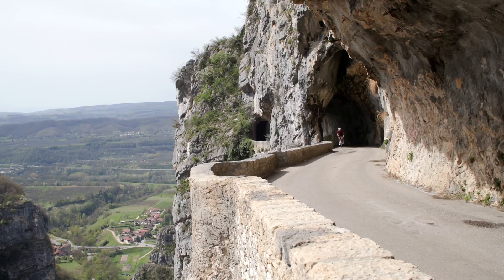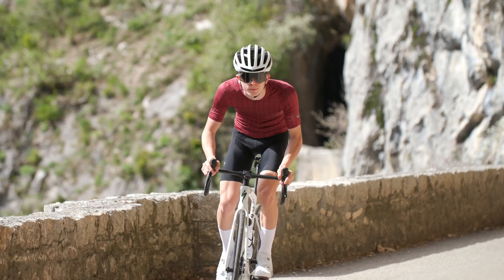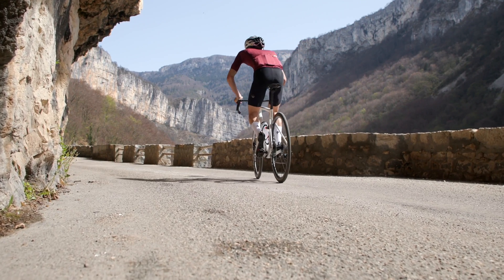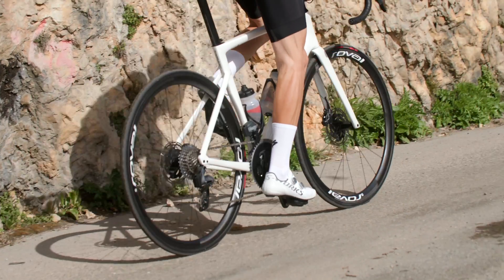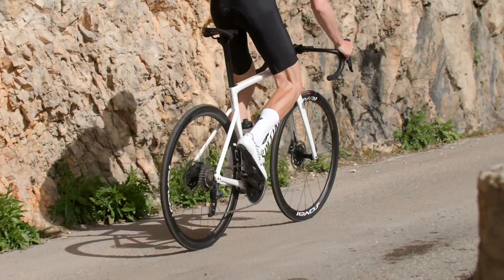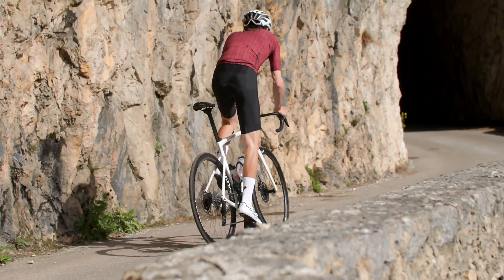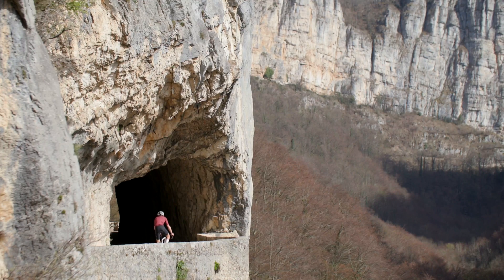Tubeless has been on every road cyclist's lips for years now, but tubeless road wheels just haven't been done right — until now. The advantages of removing the tubes from your wheels are numerous: lower pressures, flat prevention capabilities, better grip and traction are only a few of the benefits we have known about for a long time.